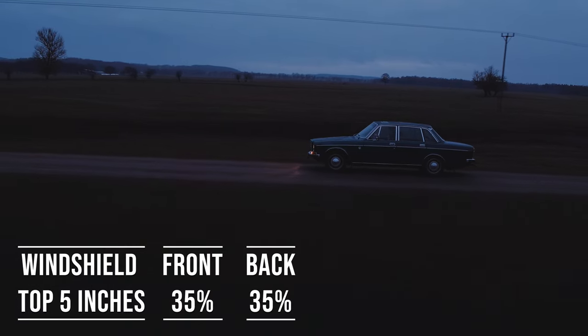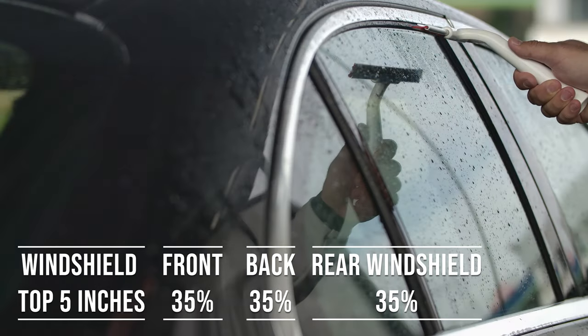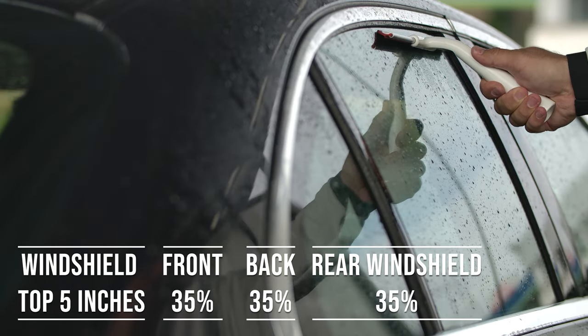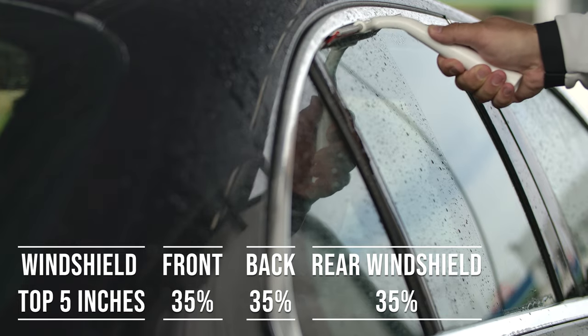When it comes to the backside and rear windshield, Maryland allows 35% darkness for these windows. This flexibility is great for added privacy and protection from the sun, especially in the sunny parts of the state.